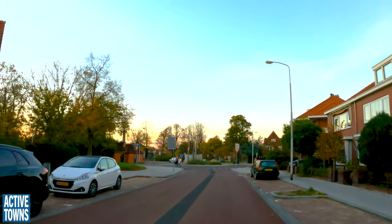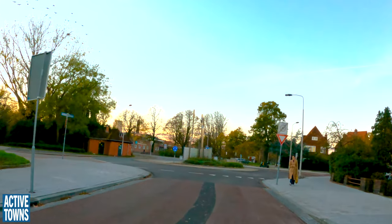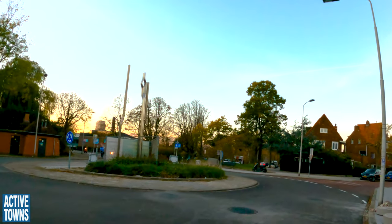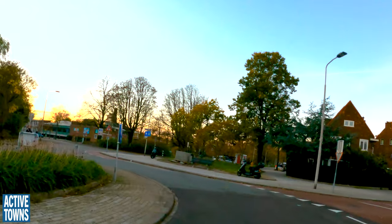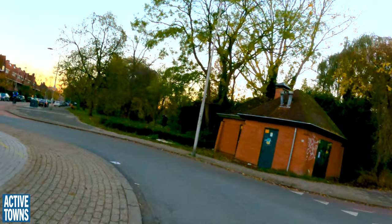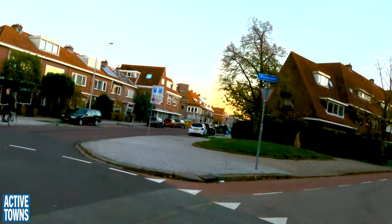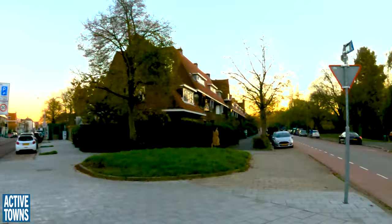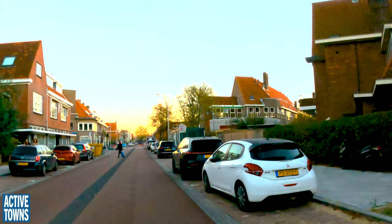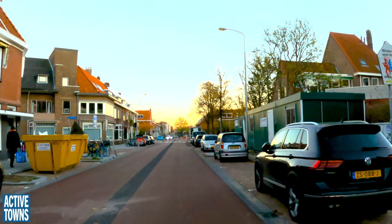And here's our fun low-speed comfortable roundabout, where we see edge lane roads and Fietstraten coming together. Lots of kids are using this space going to their athletic events — you can see some coming back from field hockey down that way. And back on to our new road, our new street.